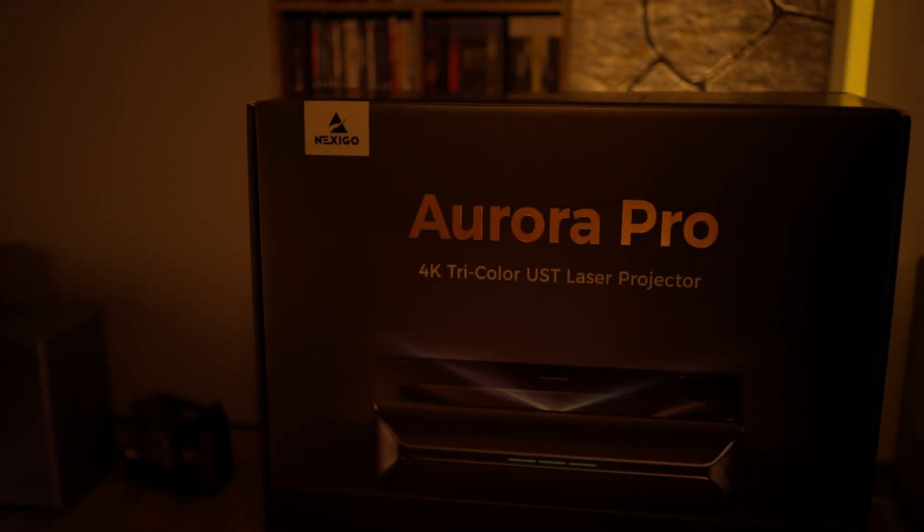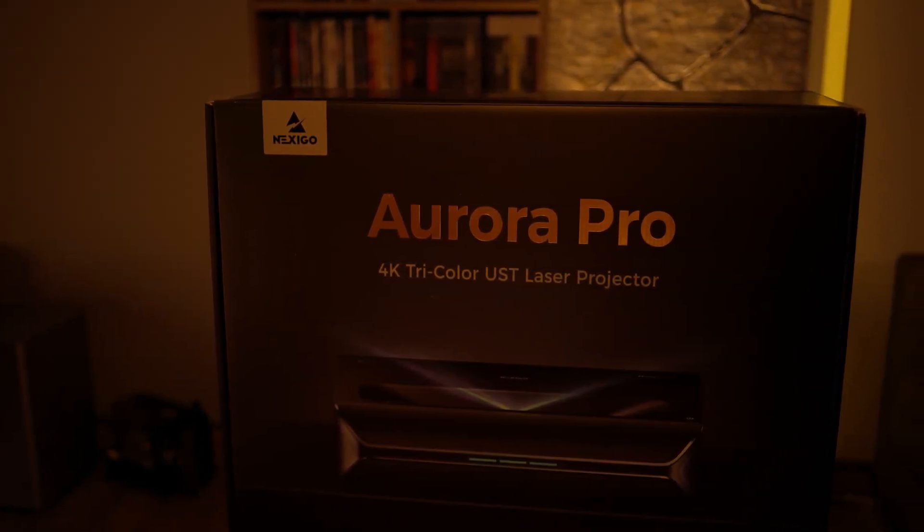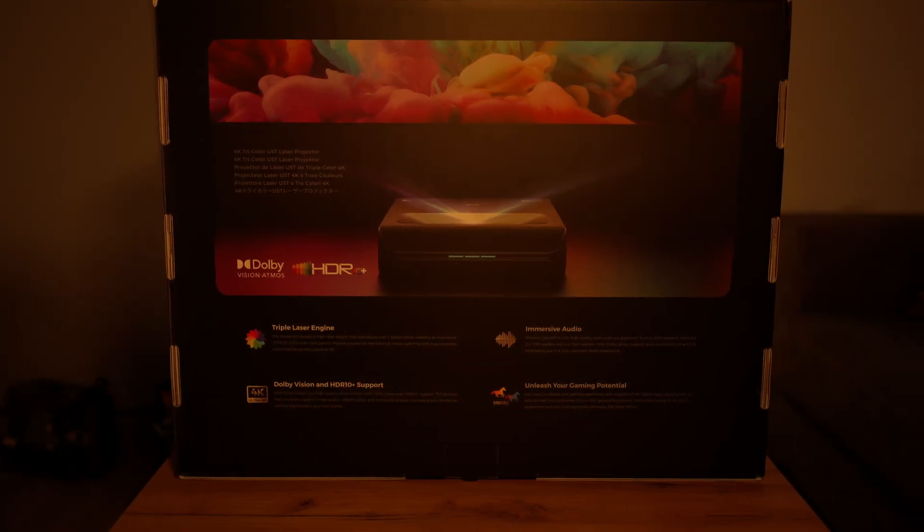The new Aurora Pro MK2 is finally here, and I've been testing it for more than a month now. I think it's now safe to share my opinion with you.